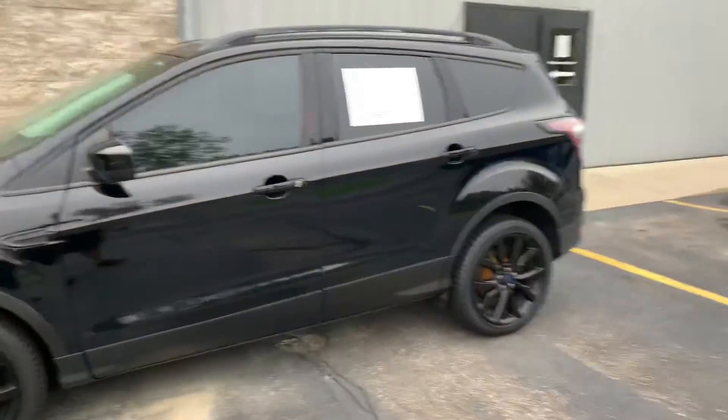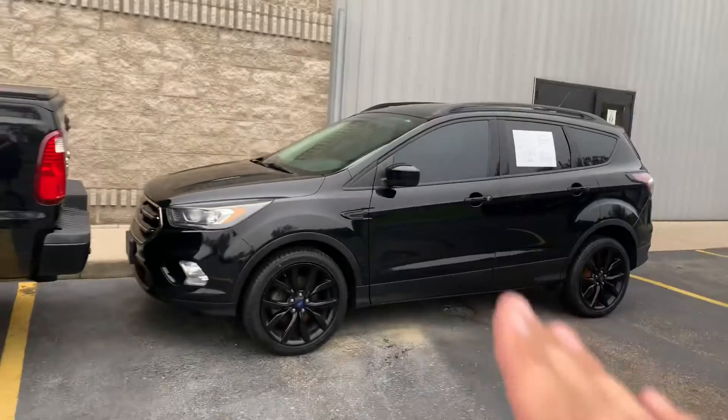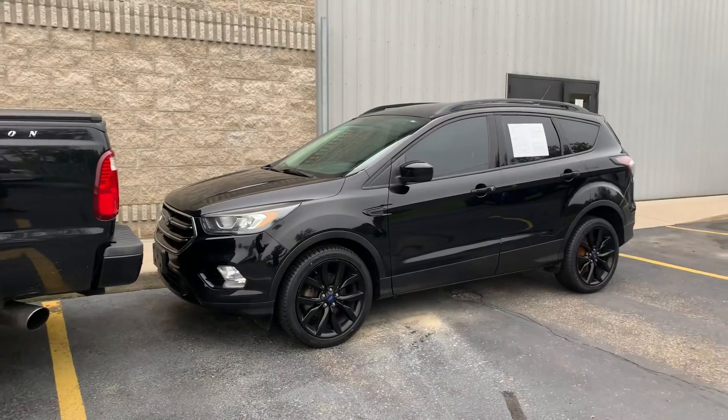$19,995. You can go to the dealer and try to buy a new one — you're going to have to wait six months. So give us a call: 616-536-2405. 2017 Ford Escape SE Appearance Package, Front Wheel Drive — KomodoMotors.com.